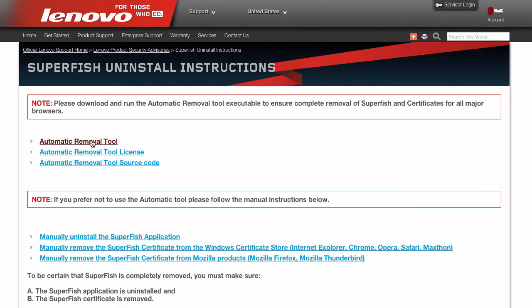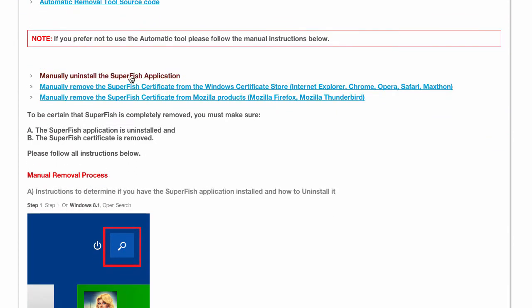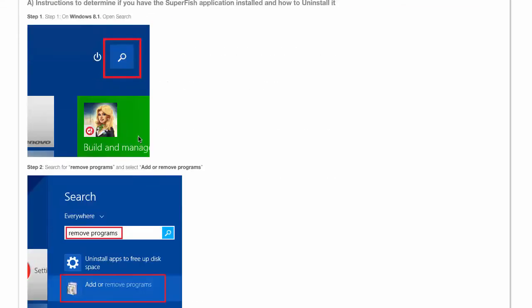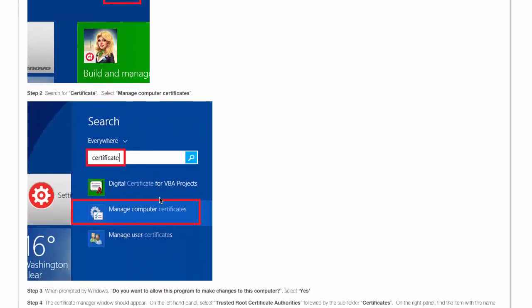You can download the removal tool from the link in the description of this video, which will take you to the Lenovo page. Alternatively, you can follow the Superfish malware removal instructions, which provide a manual method to completely remove Superfish from your Windows laptop.